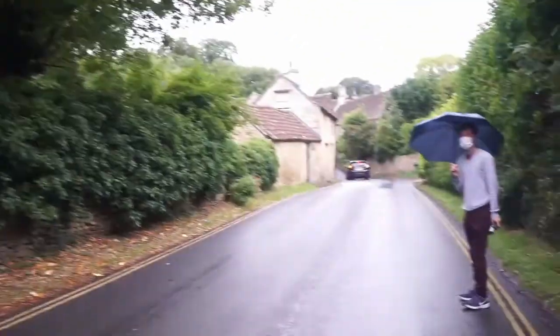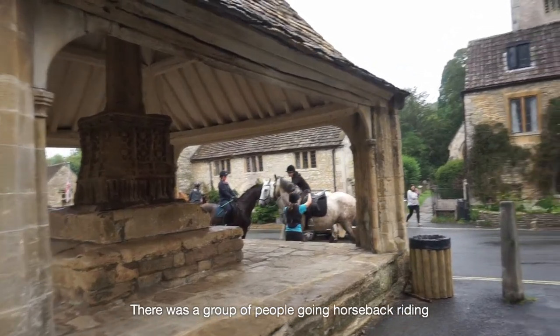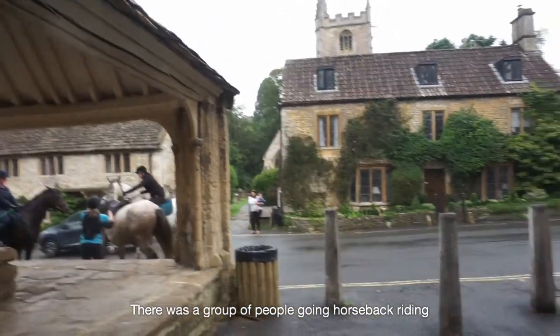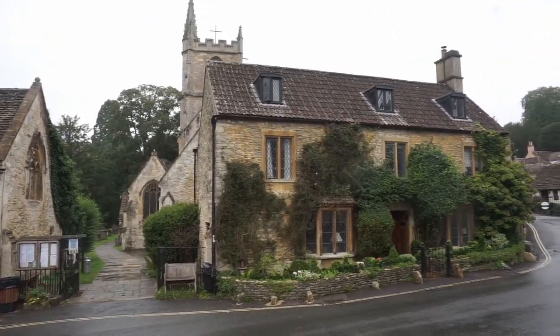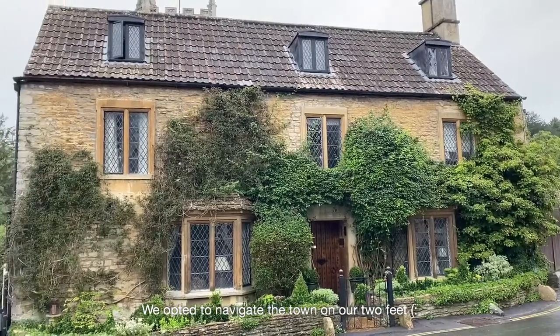We just reached Castle Combe and we're at the free car park. You'll then need to take a short walk down to town. It's a pretty nice walk, so just keep following the signs from the car park and you'll be able to reach town. We're at Castle Combe now.